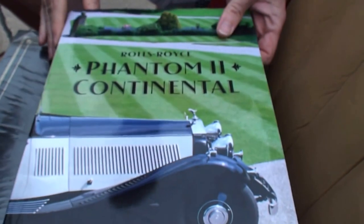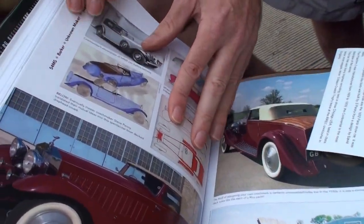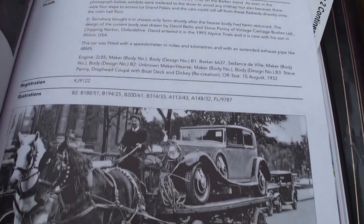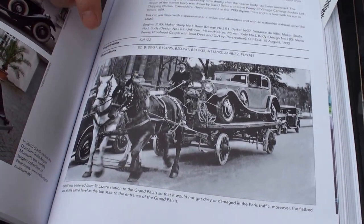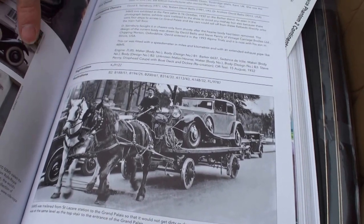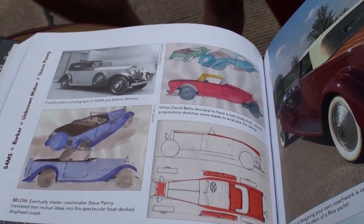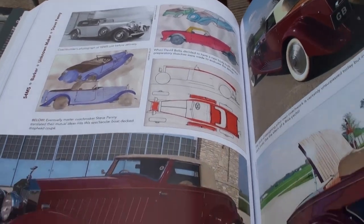We start with the Rolls-Royce Phantom 2 Continental book — this is a new book, just came out last month, and it's got every Rolls-Royce Phantom 2 Continental. We can see this is this car here. And what an interesting picture — when it was new, it was used by Barker and Rolls-Royce in Paris. It was at the Paris auto show, and there's a picture of it traveling through the streets of Paris on a horse and cart going to the show before it was delivered to its first owner. Here we can see the original body drawings, and then the drawings for the new body. David was more than humble about his engineering skills — he says this is something he just drew up in five minutes. Looks like you did pretty good for five minutes.